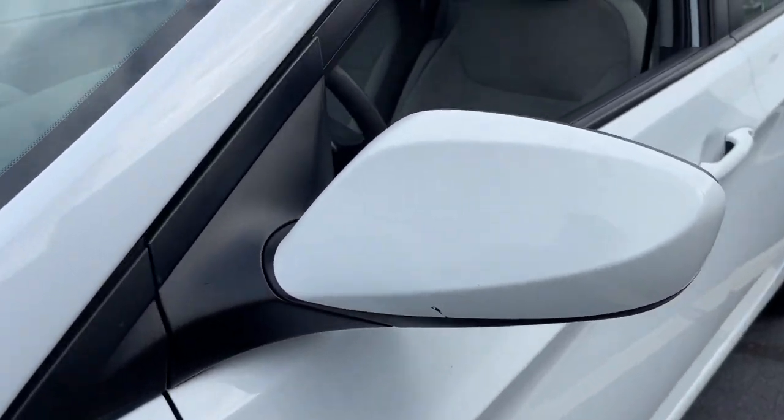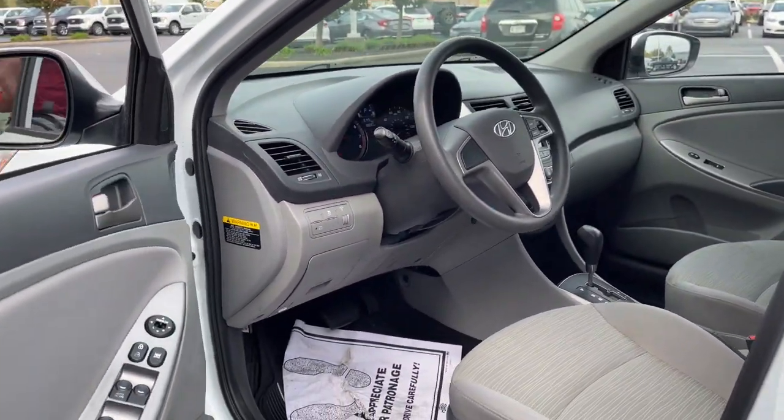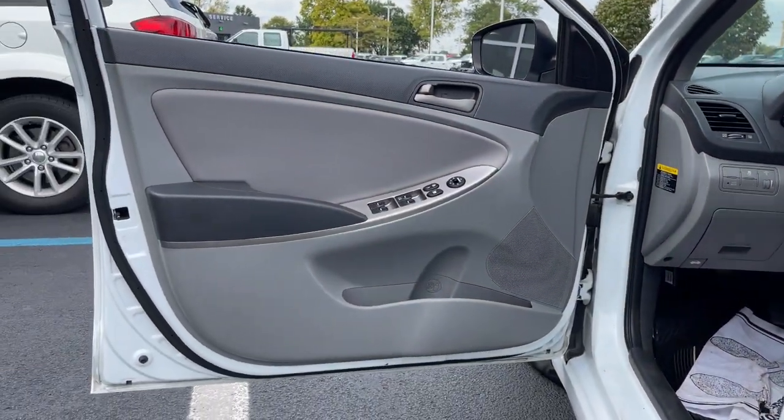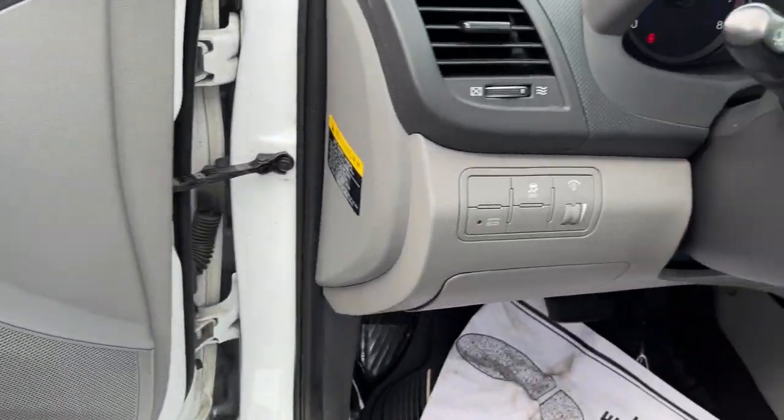This compact sedan gives you a well-built, spacious cabin, lively ride, touchscreen infotainment, fuel efficiency, and advanced safety features, all wrapped in sophisticated style. The following are some of this vehicle's highlighted options.